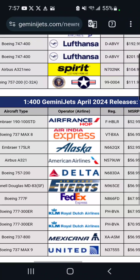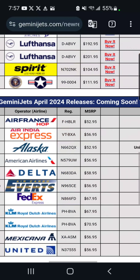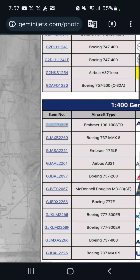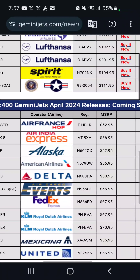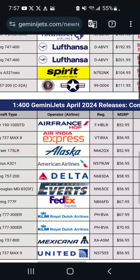Starting off with the 1/400 releases, we've got an Air France Hop Embraer 190-100 STD — no special livery, just the regular livery. It is $52. Since this is an Air France regional aircraft and Air France is in France, I will not be getting this model.